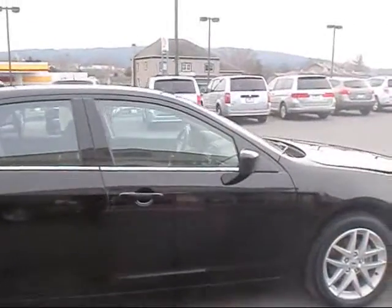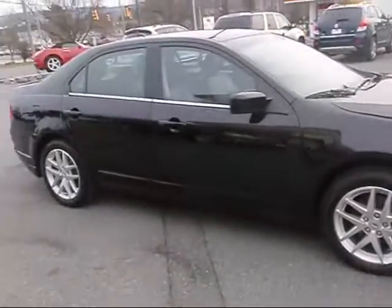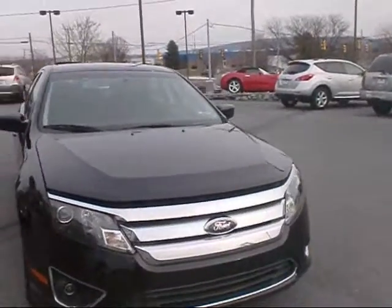Again, very clean car. Black is one of the more popular colors on the road today — always was popular and always will be. Very nice when it's clean.